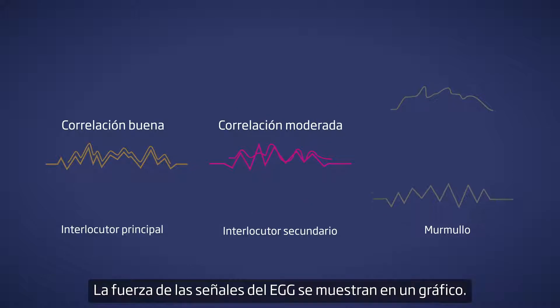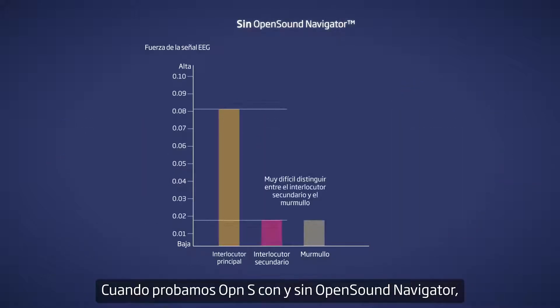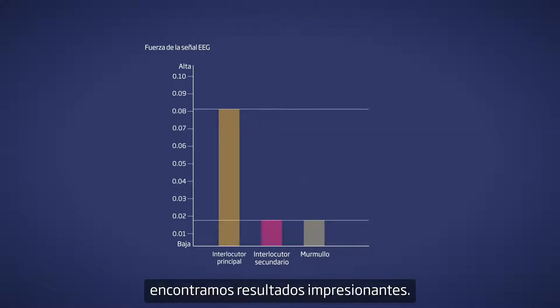The strength of the EEG signals is displayed as a bar chart. When we tested Oticon OpenS with Open Sound Navigator — on versus off — we uncovered impressive results.